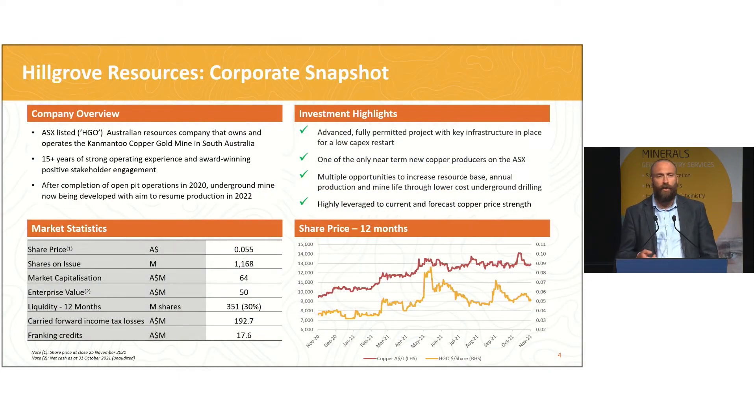From a corporate snapshot point of view, Hillgrove has a market cap in the order of about $64 million. We've got $14 million in the tin at the moment following a successful oversubscribed capital raise a few months ago, and that sees us fully funded to not only finish the decline but also complete about a 16,000 metre drilling program and associated studies so that we can reach a final investment decision by about the middle of next year, with the intent of then mining shortly thereafter.